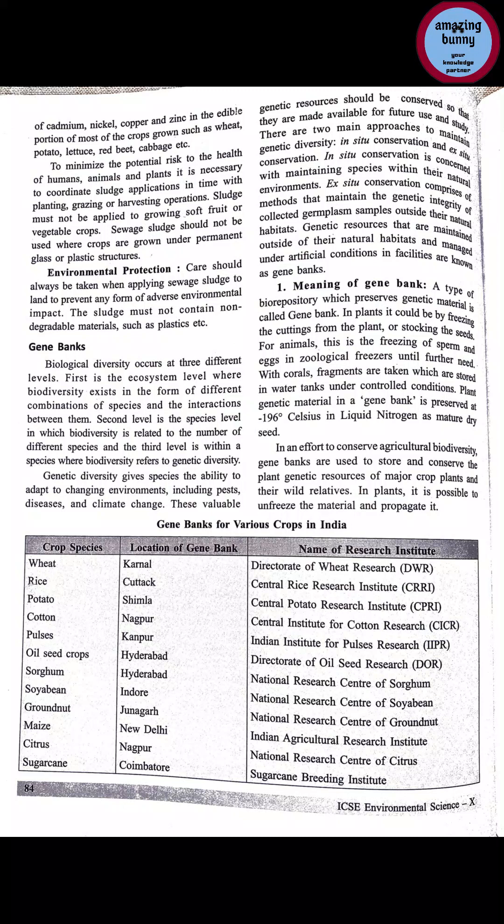In plants, genetic material can be conserved by freezing, taking cuttings from the plant, or storing the seeds. If we want to conserve genetic material, we can conserve the seeds, or preserve cuttings of plant parts such as stems, leaves, flowers, and roots.